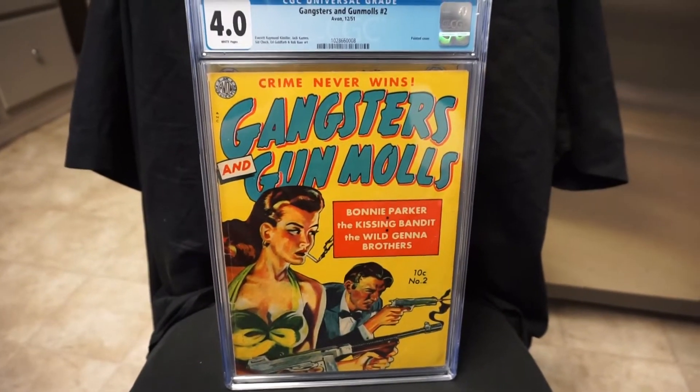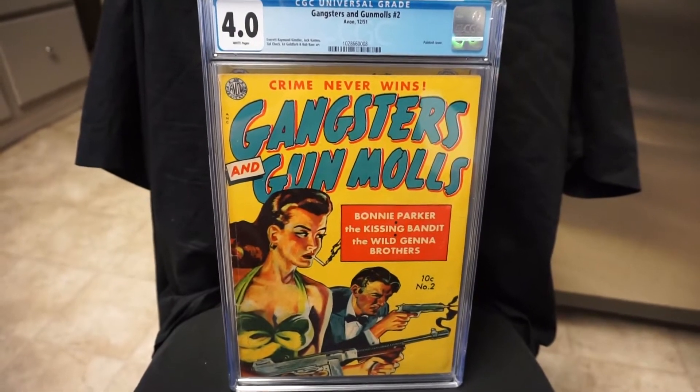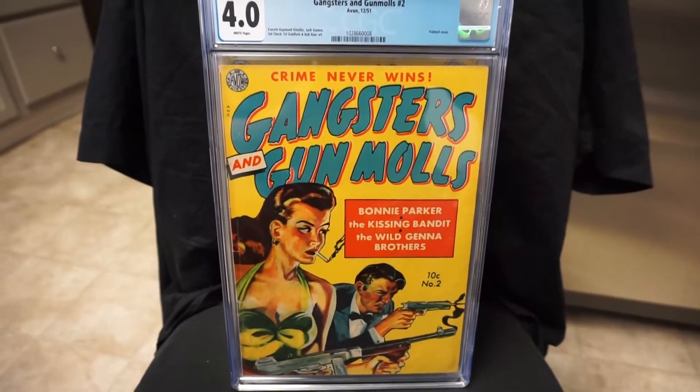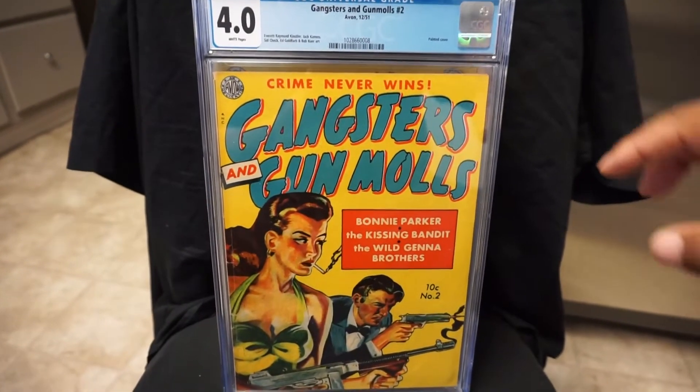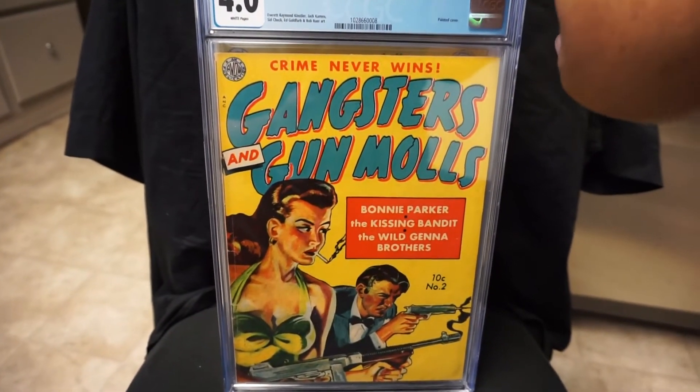Next is a book you've seen a few times — Gangsters and Gun Molls #2. This is a book I really wanted to get this year, and I know it's a tough book to find. I love the painted covers. There's another painted cover I'm going to be chasing next year — hopefully I'll be able to get one.